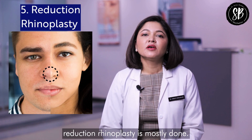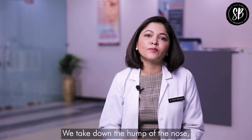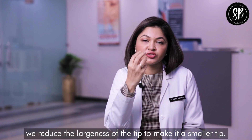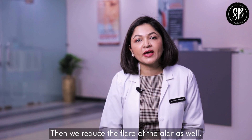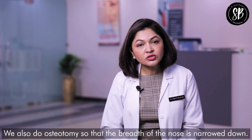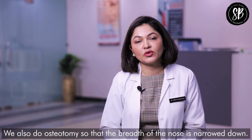When we look at the nose, reduction rhinoplasty is mostly performed, where we take down the hump of the nose and reduce the size of the tip to make it a smaller, more feminine tip. We also reduce the flare of the ala and perform osteotomy so that the breadth of the nose is narrowed down.